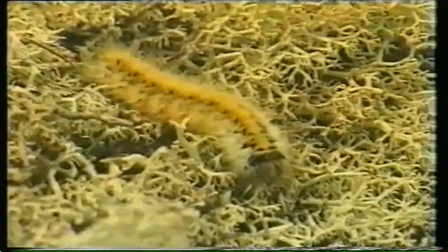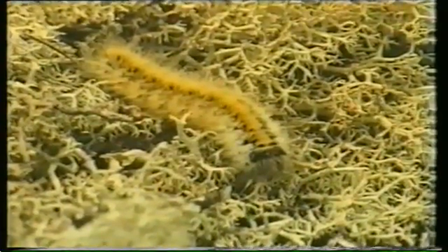Mosses grow between the heather and the lichens. The dune heathland forms a habitat for insects and animals which form part of a food chain.